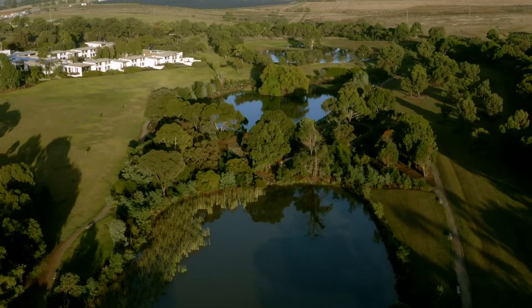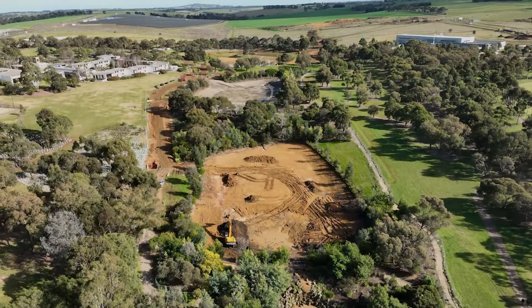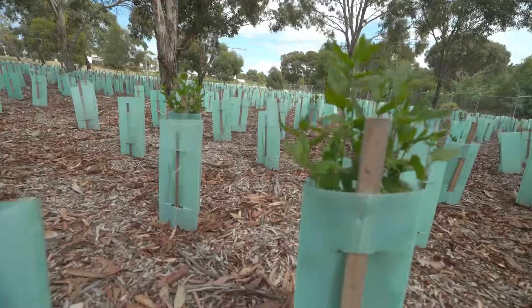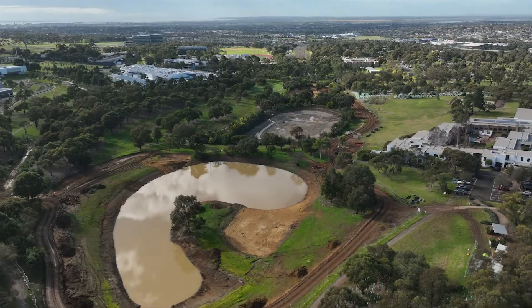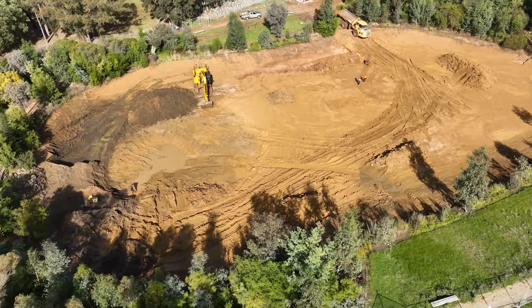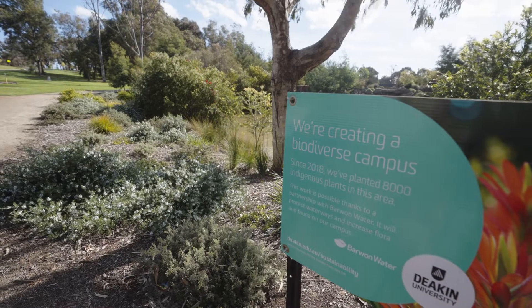We are converting six existing ponds to constructed wetlands by removing sediment, reshaping banks, and planting new aquatic and terrestrial plants. This is an important step in delivering better water quality, increasing stormwater capacity by 30%, and enhancing biodiversity.